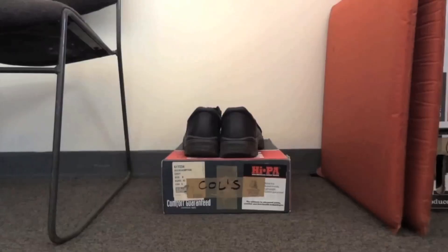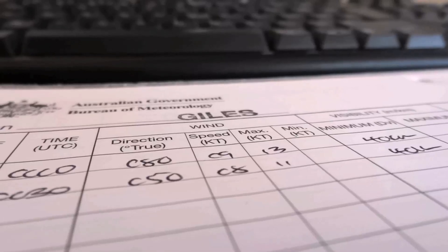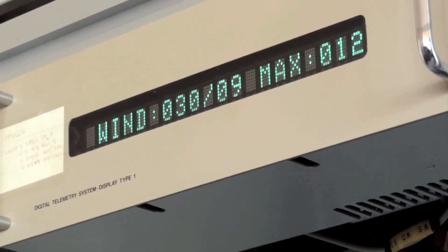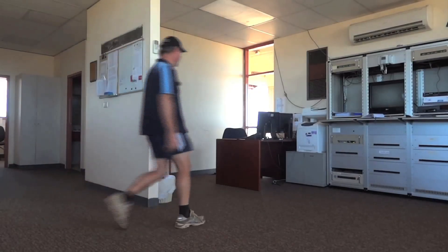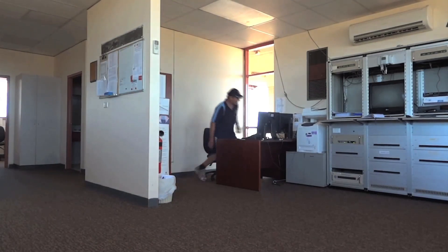I've got the complete set of Bureau remote stations — there's Giles Weather Station, Willis Island, and then four winters in the Antarctic. This is my fourth trip to the weather station. The first was in 1986 when I was a young fella, not far out of training school, so I just can't keep away.